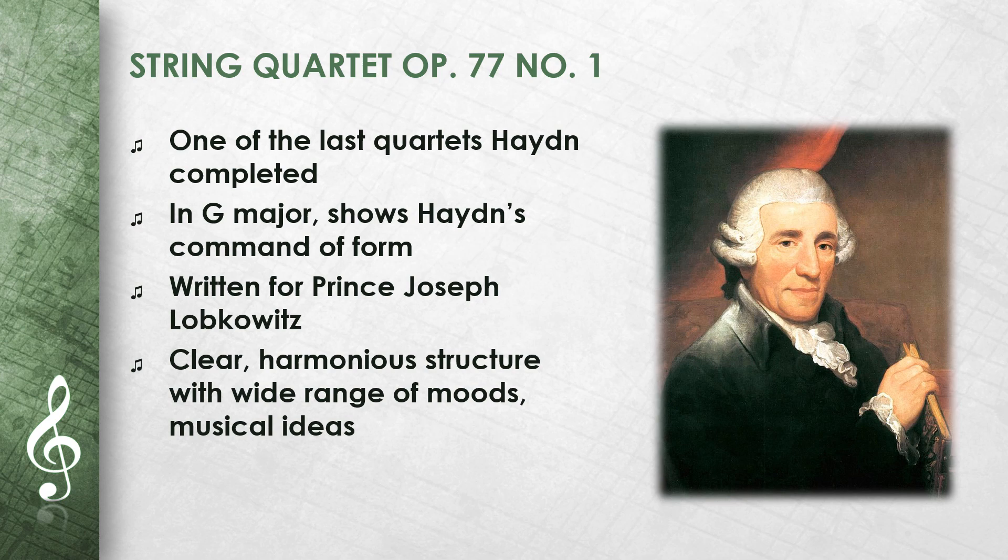The String Quartet Op. 77 No. 1 is one of the last string quartets that Haydn completed. It is in G major and shows Haydn's masterful command of form. The quartet was written for Prince Joseph Lobkowitz. It has a clear and harmonious structure, and the four movements show a wide range of moods and musical ideas.